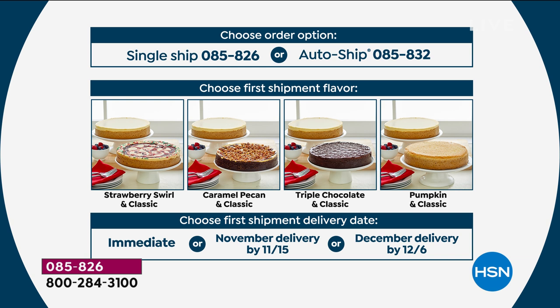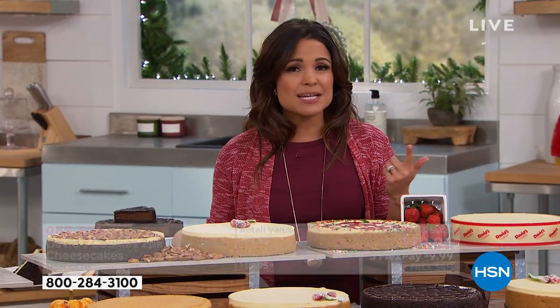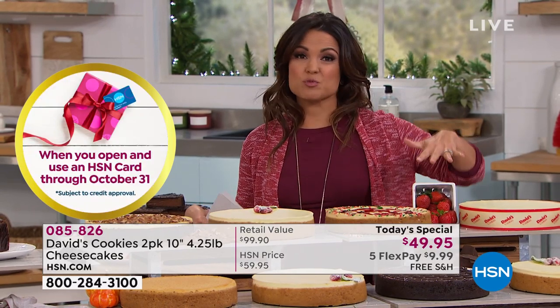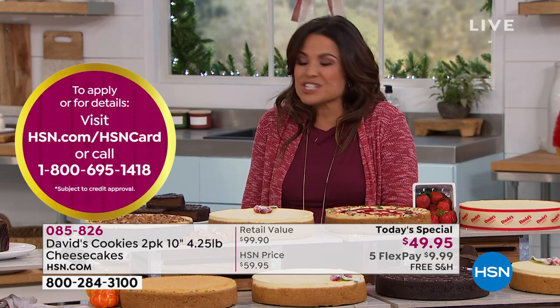For those of you who chose auto-ship, here's what you also have to look forward to: seasonal deliveries at the Today Special buy-one-get-two price with free shipping. You get a holiday delivery of strawberry, a spring delivery of pineapple, in summertime a fresh blueberry cheesecake, and then in fall 2020 the cookies and cream with crumbled chocolate cookies on top. If you chose auto-ship, keep in mind you can pause or cancel at any time — no big commitment. The people who do auto-ship are the ones who want to lock in the buy-one-get-two price and have something to look forward to.